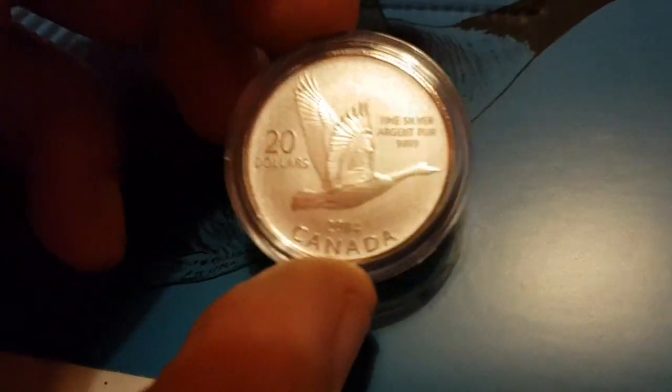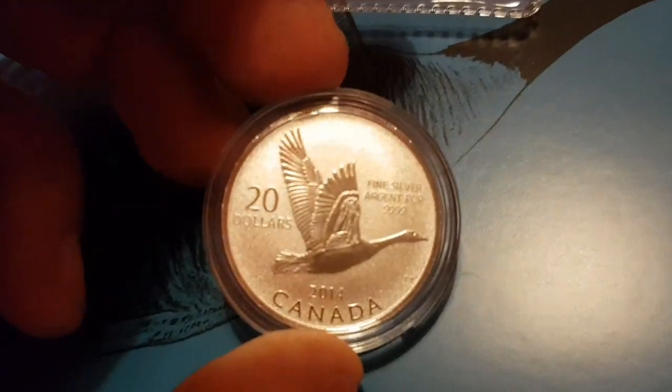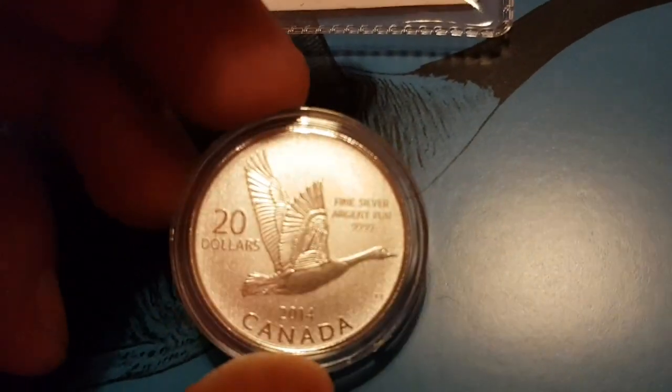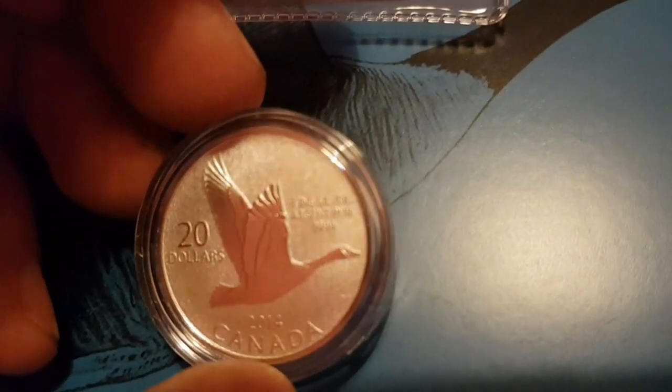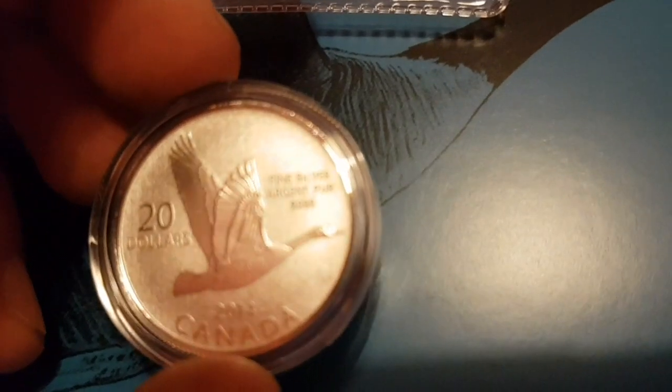Let's have a look at the goose. I like that — it has that frosted effect, and it's just a lovely, lovely little piece.